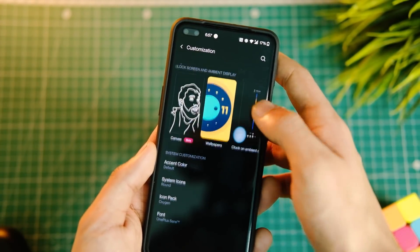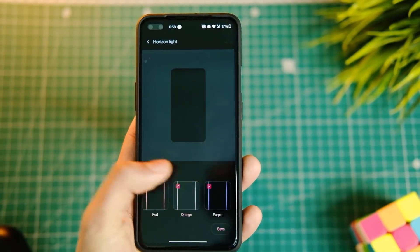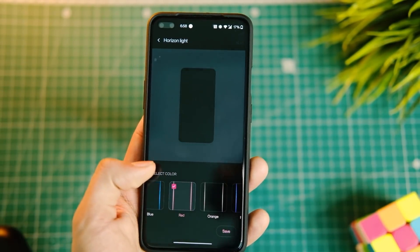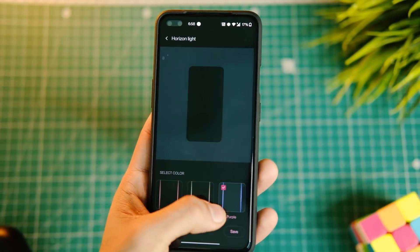The Horizon Light feature is also working fine. You can enable it in Settings, then go to Customization and turn on the toggle. From now on the screen will glow up just like this when a new notification arrives.